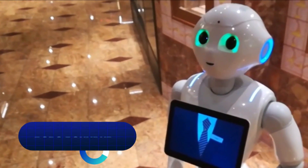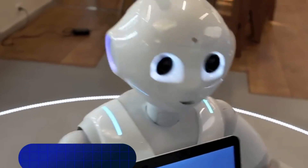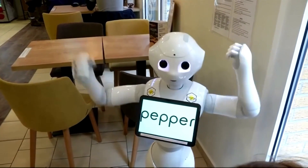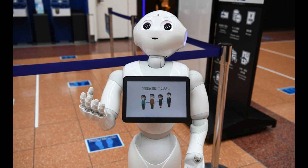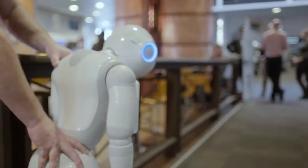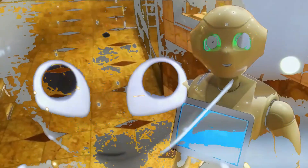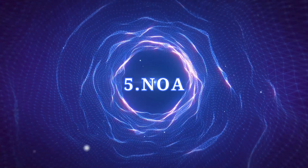Pepper is currently being used as a receptionist at several offices in the UK and is able to identify visitors using facial recognition, send alerts for meeting organizers, and arrange for drinks to be made. Pepper is able to chat autonomously. The first functioning Pepper receptionist in the UK was supplied by a SoftBank distributor and was installed in London. The robot has also been used at banks and medical facilities in Japan.